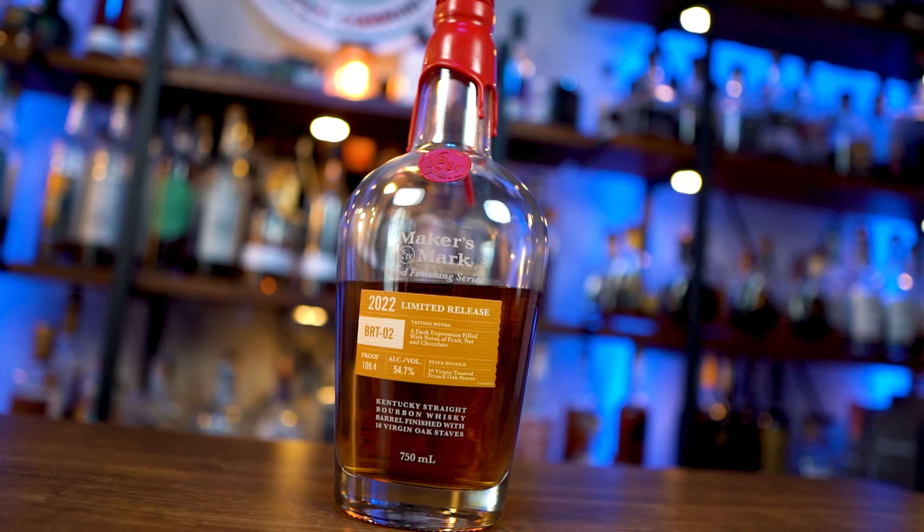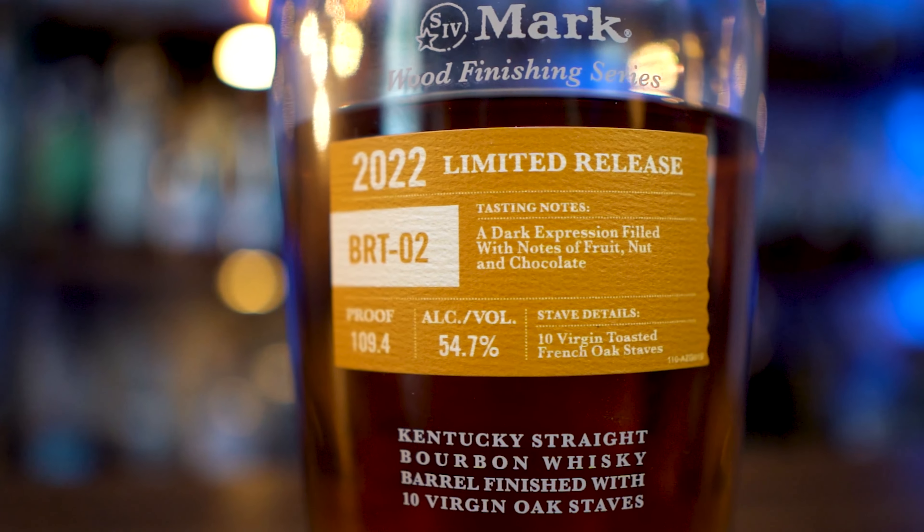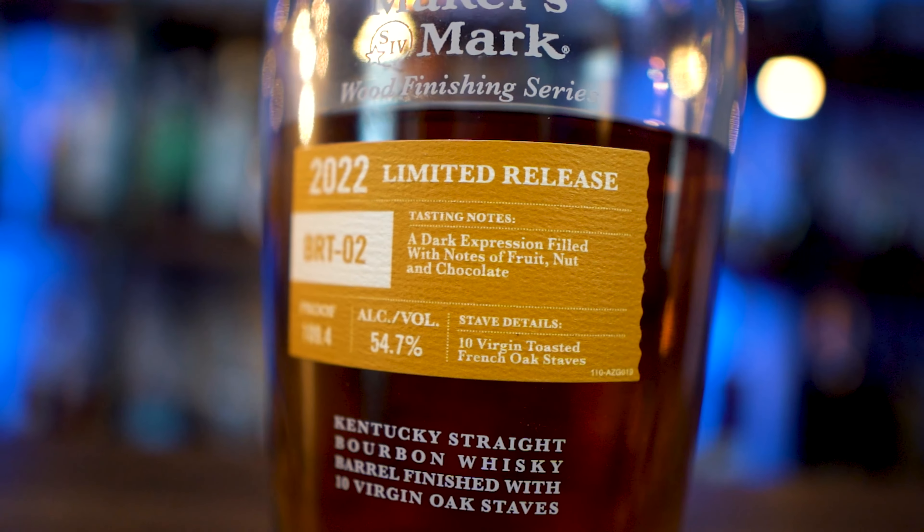Moving on to sixth place: the 2022 BRT O2. The O2s of the releases — the FAE and the BRT both had an O1 and an O2. I think they were both following a trend where the O1s were really vanilla forward and the O2s were really chocolatey forward. Just think: what side of the Neapolitan ice cream are you? That being said, compared to another bottle forthcoming on this list, the BRT O2 just wasn't enough.